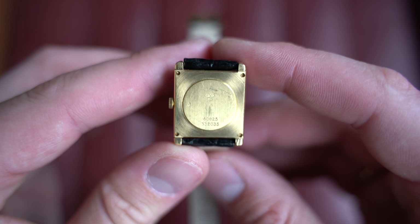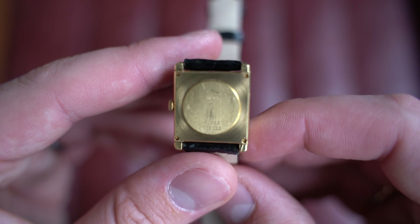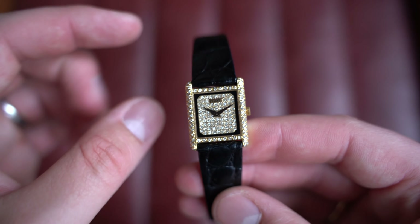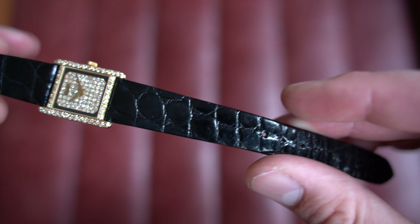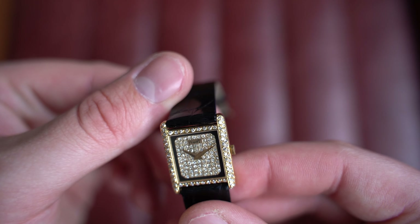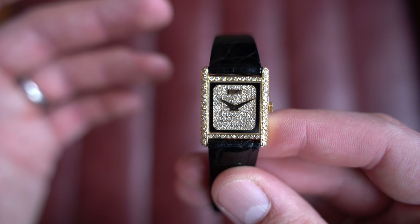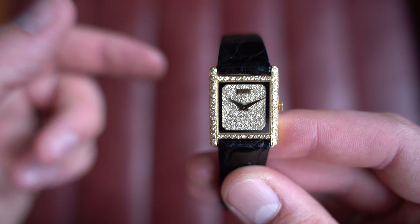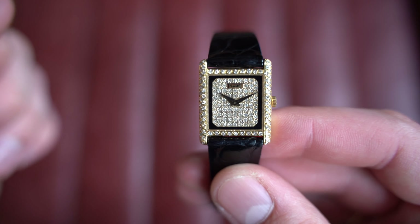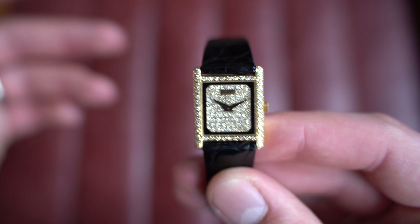The crown is at three o'clock, and flipping it over you're presented with a screw-down case back with all the details. This is reference 40825, and inside is a manually wound Piaget caliber 4P — a movement Piaget used a lot during the 1970s and early '80s. This one is circa 1979. Originally advertised as a ladies' watch, it actually came in on a man's wrist, and the reality is it doesn't matter — if you're comfortable with the size and you like how it looks, that's all that matters.